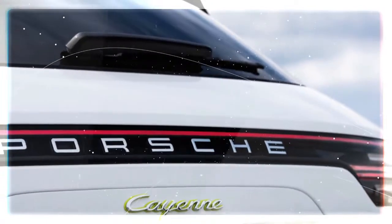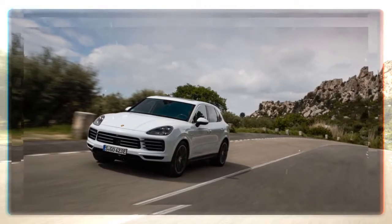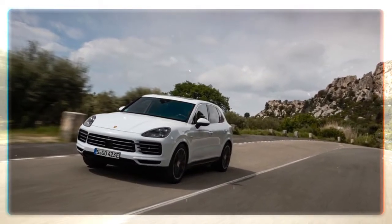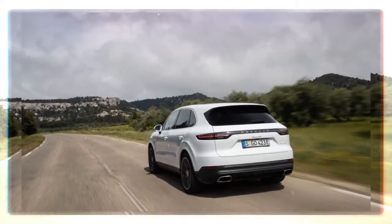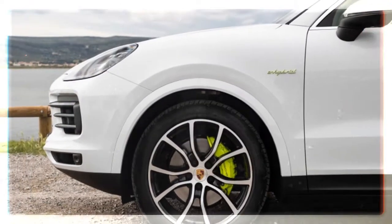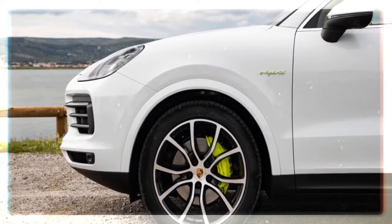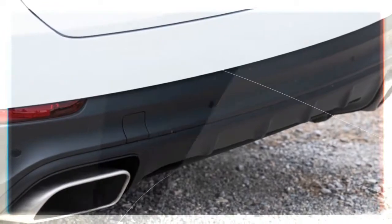The increased performance comes in part from a larger capacity lithium-ion battery pack mounted in the rear. Reserves are up roughly 30% to 14.1 kWh, giving the Cayenne E-Hybrid 27 miles of electric range on the European cycle — which, it should be noted, is very different than US mileage ratings.